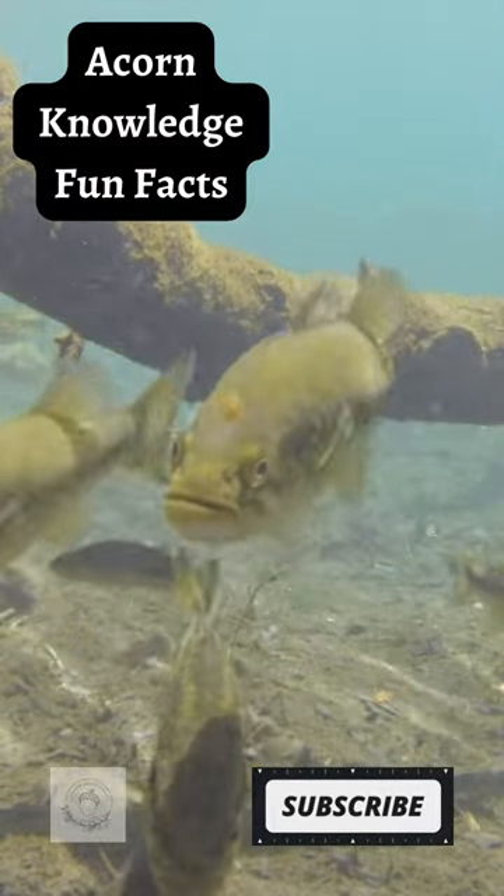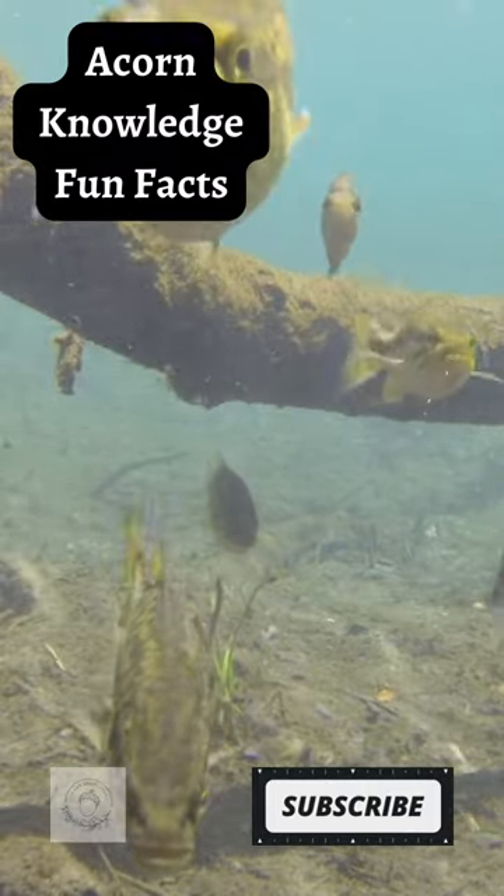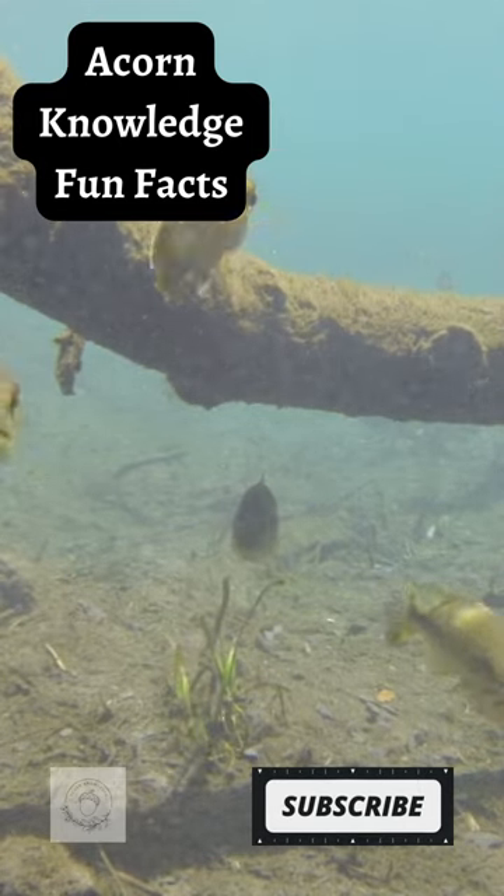Largemouth bass can see well in all directions except straight back and straight down. Largemouth are a part of the sunfish family. They can swim in bursts of more than 3 body lengths per second.